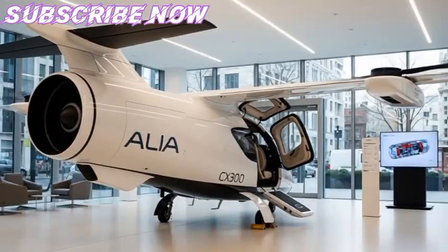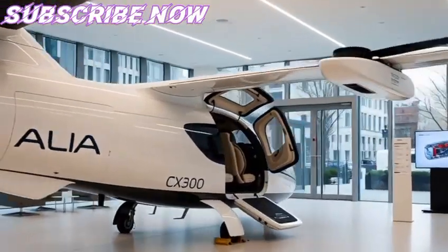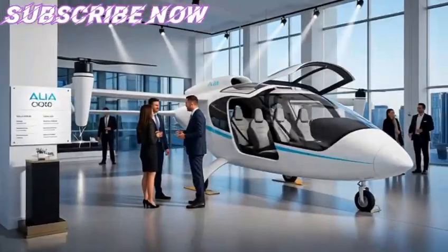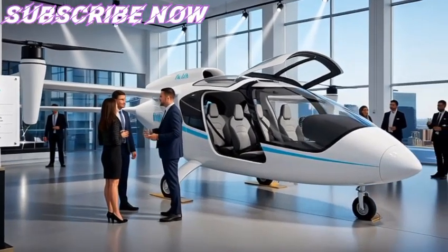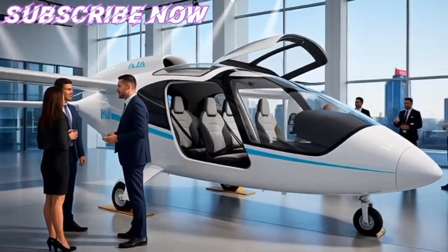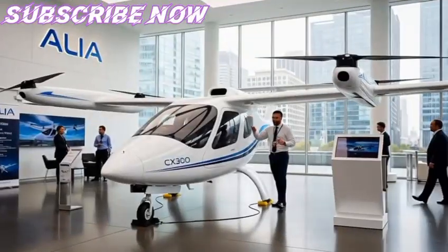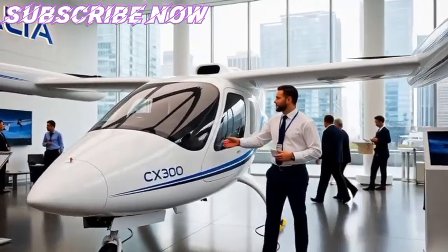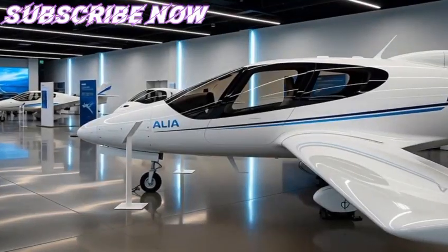This decision was strategic. The CX-300, though less futuristic in appearance than the A250, could more quickly gain approval from regulators because its design was closer to traditional airplanes. The first prototypes took to the skies in the early 2020s, demonstrating quiet performance and zero direct emissions.